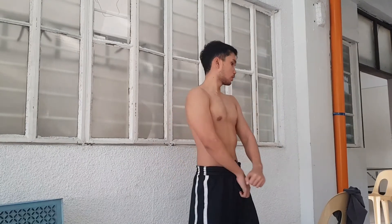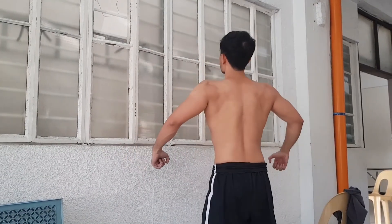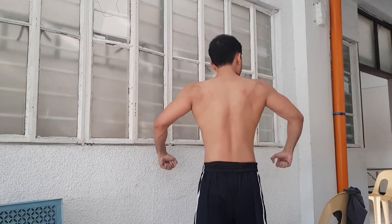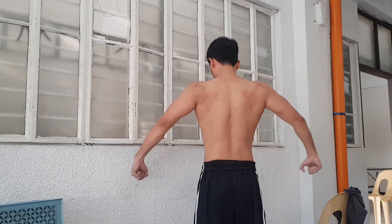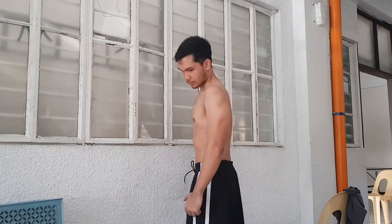A little bit of physique update — meron pa tayong a little bit of abs, pero sobrang barely lang talaga natin nakikita. Lalo na pag ganito yung lighting — natural light, pag down light medyo clear yung abs natin. Pero kailangan talaga nating ipagpatuloy. Ang ginagawa ko is everyday nag-abs, at syempre pag nagbukas na yung gym, magka-cardio tayo na malupit until maging lean ulit tayo. So yun.